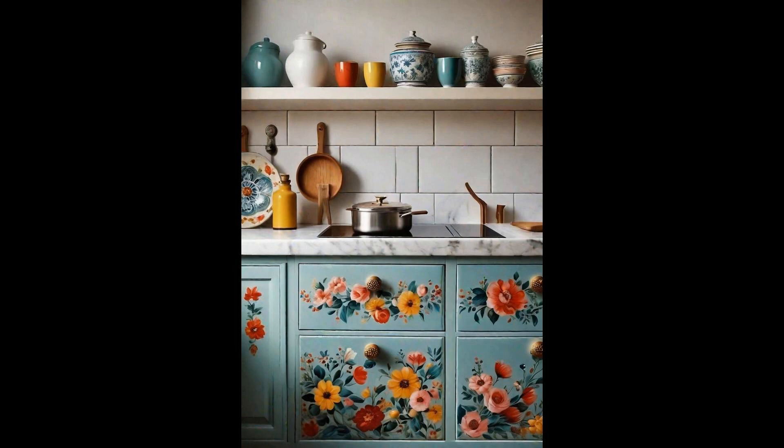Imagine the charm of a drawer adorned with knobs that tell a story, be it through floral motifs or geometric designs. This approach allows homeowners to infuse their spaces with personal touches, turning the kitchen into a canvas of creative expression. What's wonderful is that this beauty is within arm's reach.